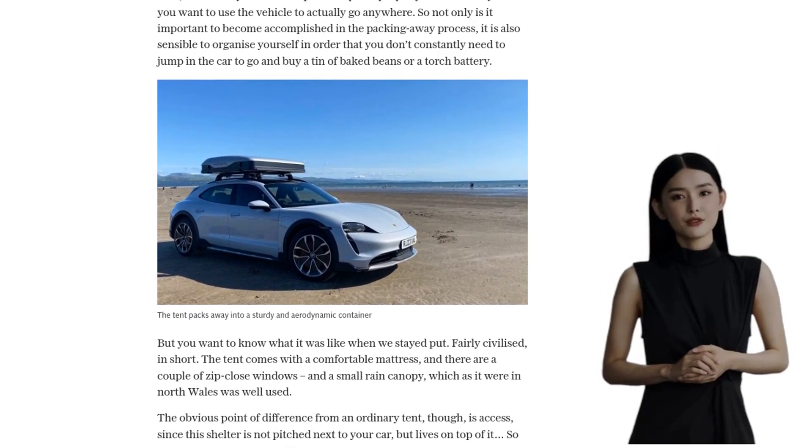I know some of you may be sceptical about the idea of camping on the roof of a sports car. But let me tell you, it's a unique and exciting way to experience the great outdoors. And if you're not convinced by the Porsche Taycan, there are other options available, like the Skoda Enyaq 4 with its clever camping unit or the Hyundai Ioniq 5 with its V2L capability.